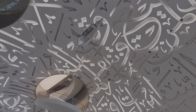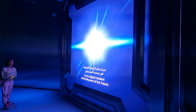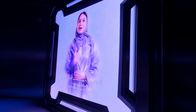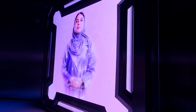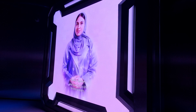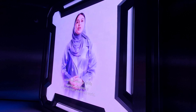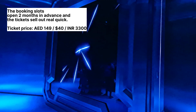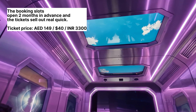This is what the entrance looks like. The demand to visit this place is so high that you need to book your tickets two months in advance, as the slots fill up really quickly. The ticket price is 149 dirhams, which is approximately 40 US dollars or 3,300 rupees.